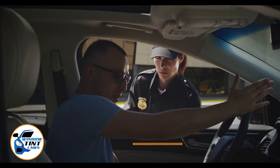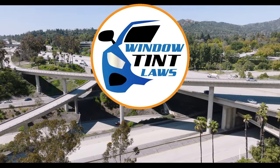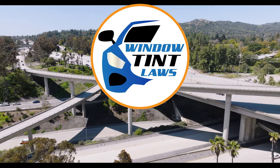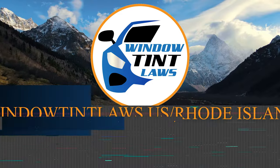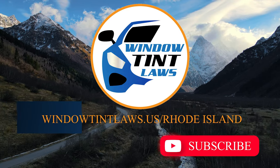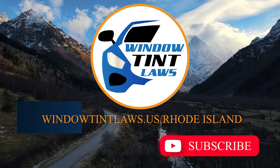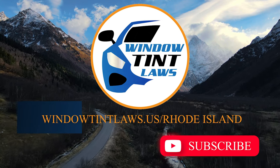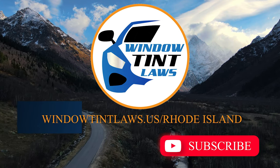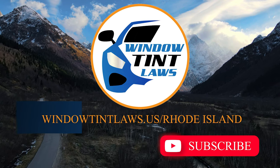This concludes our guide on obtaining a medical window tint exemption in Rhode Island. This exemption plays a crucial role in maintaining your comfort and health while adhering to state regulations. For additional tips and guides on navigating Rhode Island's legal landscape, subscribe to our channel and activate notifications. Thank you for watching. Visit our website for more information and feel free to contact us with any questions or topics you'd like us to explore.